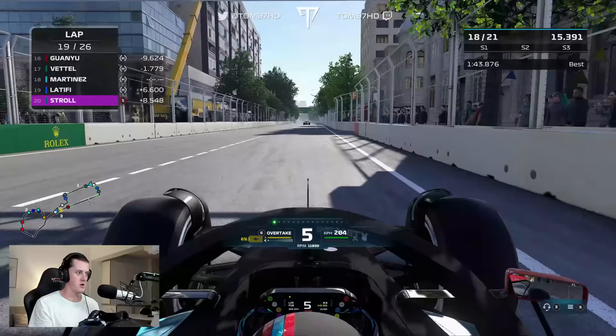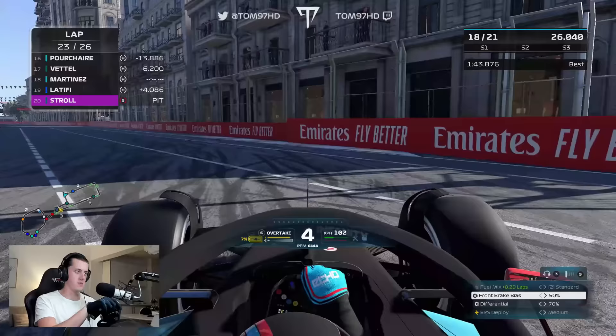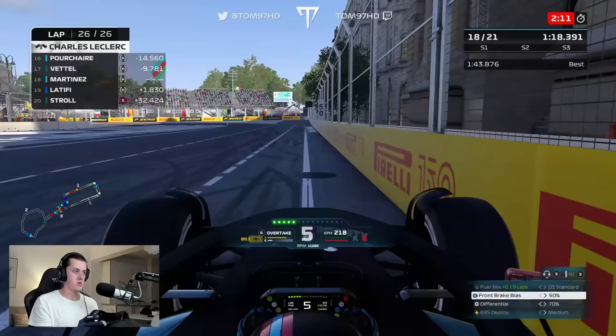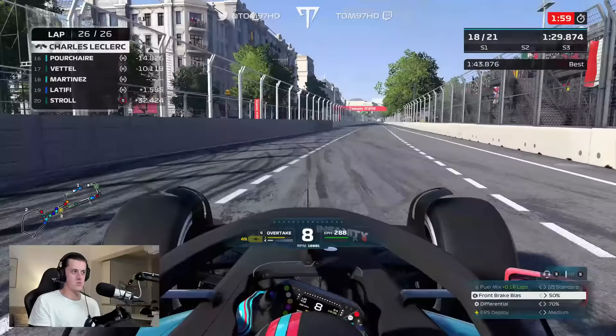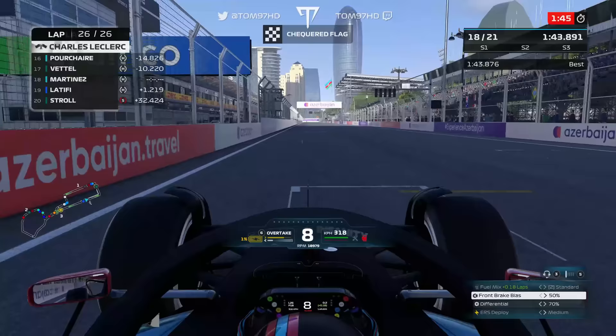Something's happened on track — Pourchaire and Guanyu Zhou have been battling heavily. Stroll pits again, Bottas in the pits as well. Last lap of the race now. Final sector — trying to stay ahead of Latifi. P16 for Pourchaire, P18 for us. In the end I finished 15 seconds off him — not too bad gap-wise but just no pace at all. Frustrating. Gotta get to the bottom of this: reduce drag, reduce weight, improve ERS. Across the line — job done in Baku.